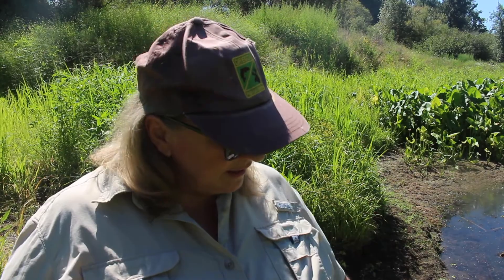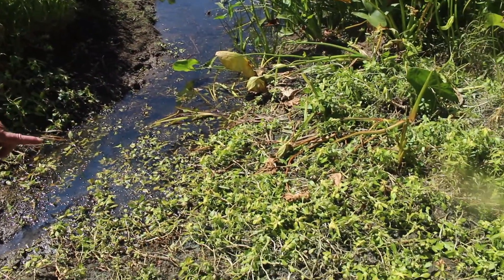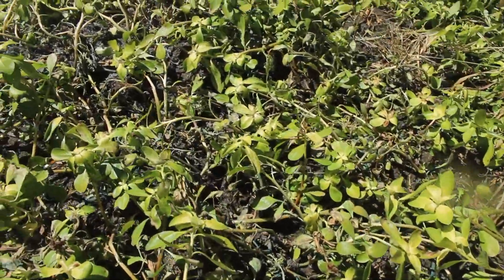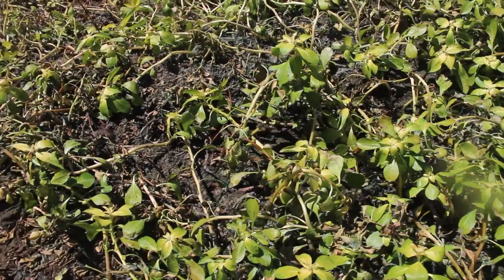To give you an example of the Ludwigia and how far we've come in four years, this back channel was choked — literally choked with it, if you remember. It was 100% Ludwigia. We've got a tiny little patch right here, which we just had sprayed chemically a couple of weeks ago, and you can see it's already dying. There isn't a whole lot left to treat.